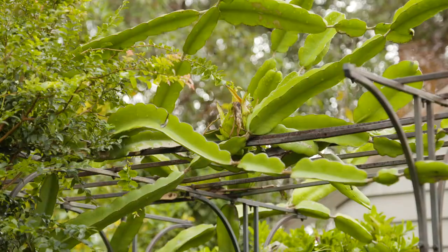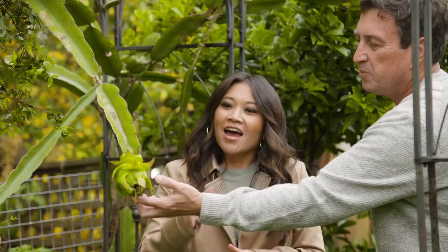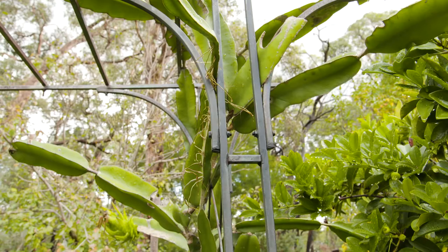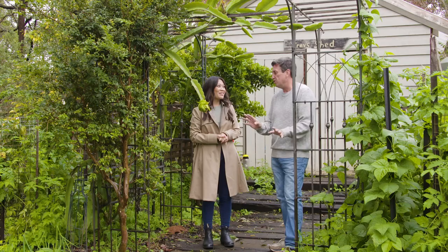Welcome to my backyard — it's a little bit on the unusual side. It's pretty much full of edible plants, and some of them are really quite unusual, like this one here. Do you know this one? Dragon fruit. It is a cactus, so it's the fruit of a cacti and it has the most incredible flowers — beautiful big creamy white flowers — and it's so easy to grow.